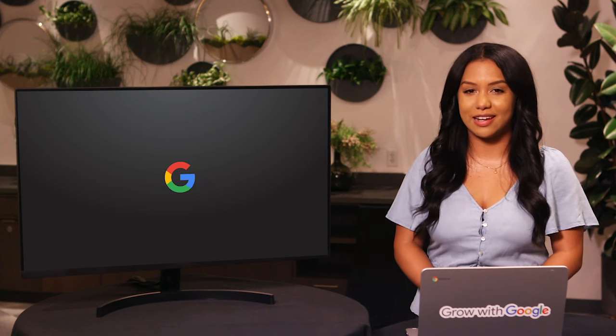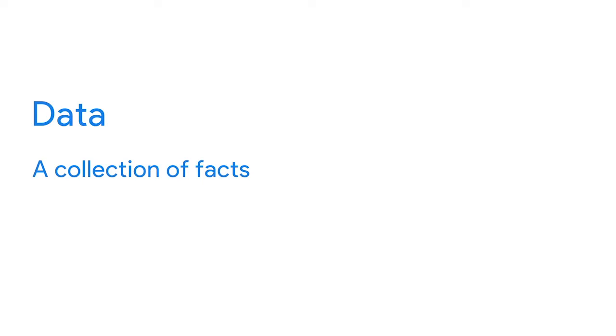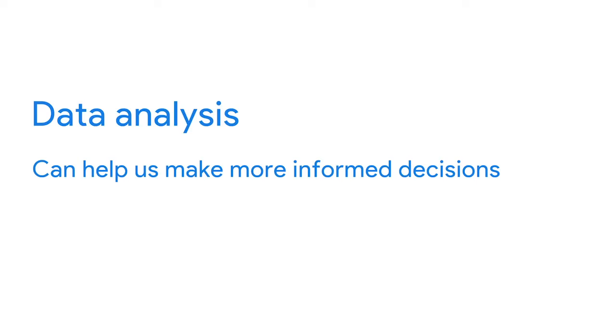We've talked a lot about what data is and how it plays into decision making. We know that data is a collection of facts, that data analysis reveals important patterns and insights, and that data analysis can help us make more informed decisions.